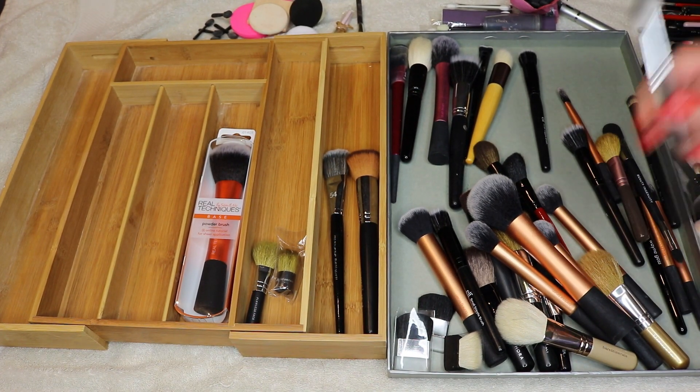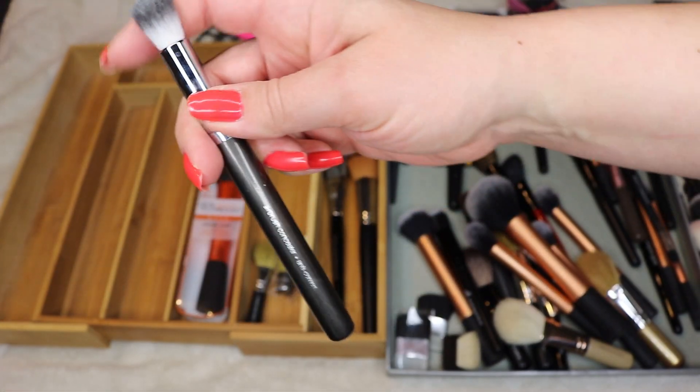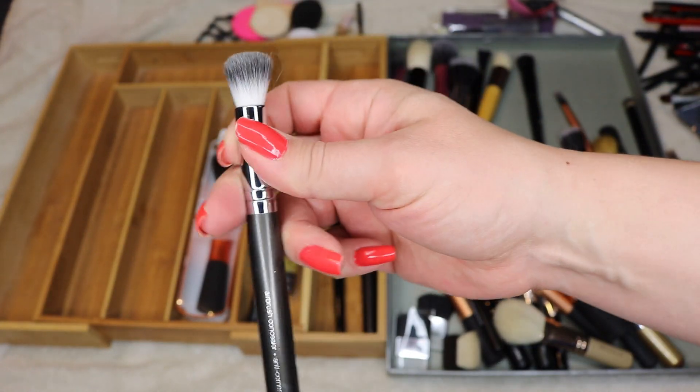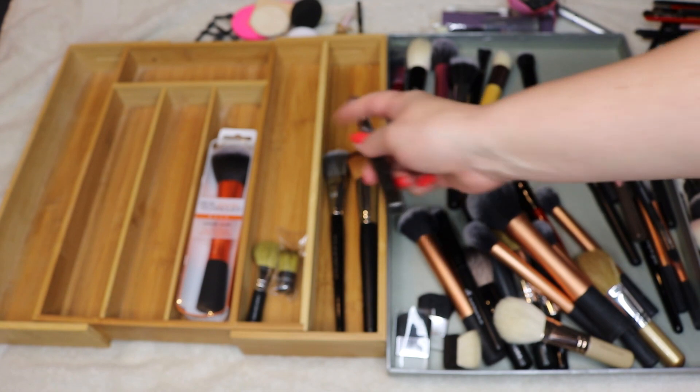I have that cleaning problem with this one occasionally, but I love it — this is the Sephora Airbrush concealer brush. It's not as bad as the others; you can see it's actually clean right now. So I'm going to hold on to that one for now.